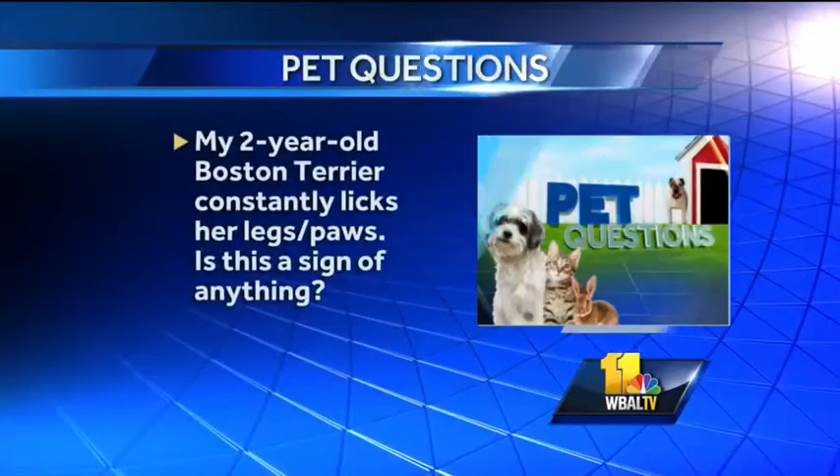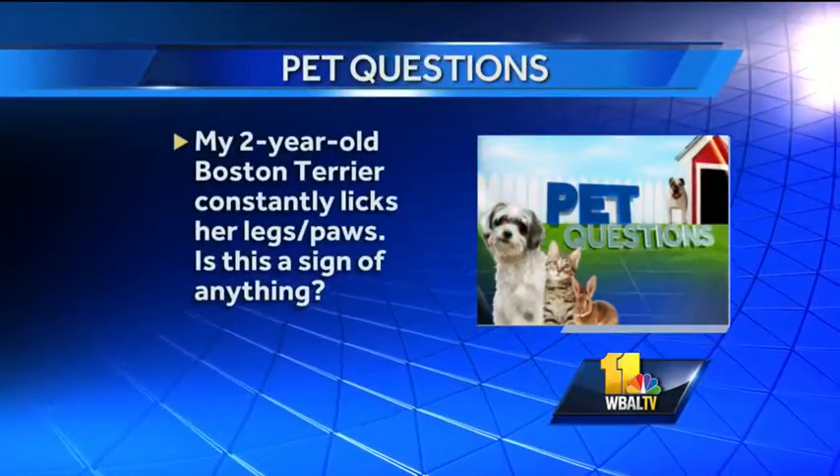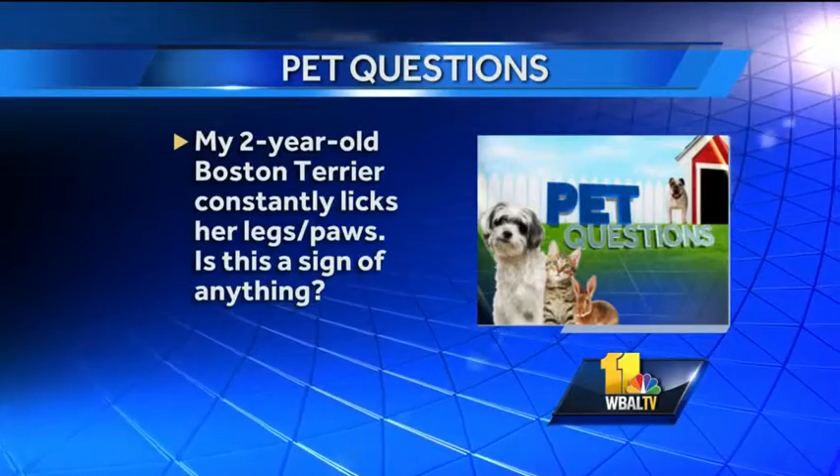My two-year-old Boston terrier constantly licks her legs and paws. Is this a sign of anything? Going back to our last question, this actually could be a sign of allergies. Whereas in humans you think of sneezing, coughing, stuffy nose, and all that kind of stuff — in dogs, they can actually get it in their paws, in their skin, in their ears, and so it might be allergies and worth getting checked out by your veterinarian.